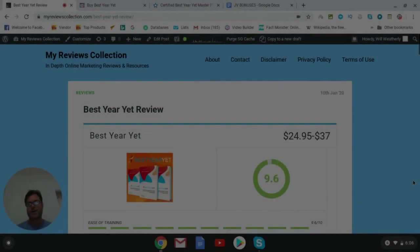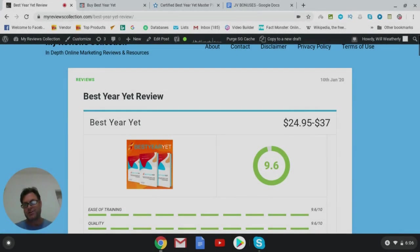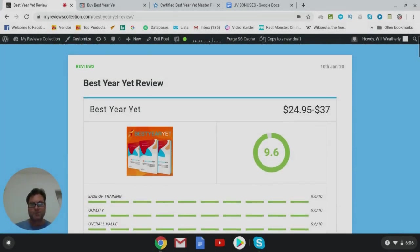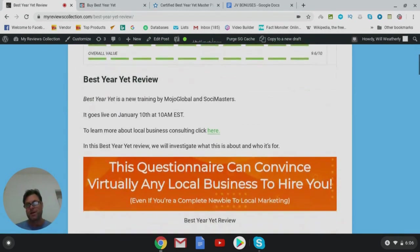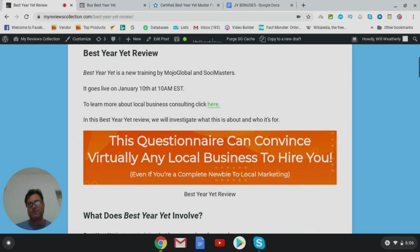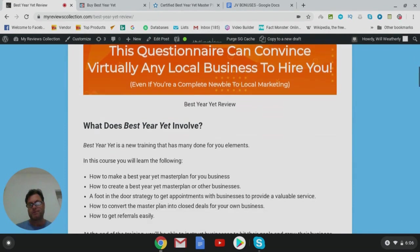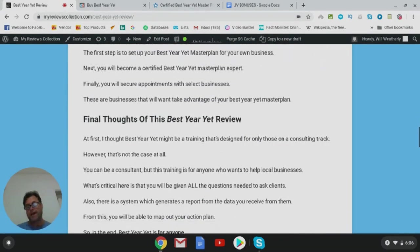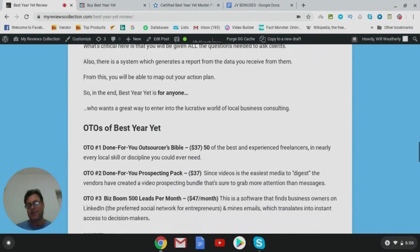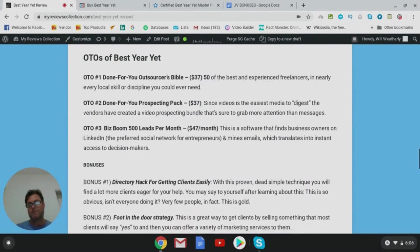Hey, it's Will Weatherly here and welcome to my Best Year Yet review. What I'd like to do in this review is have a quick look at my written review, head over to the sales page, into the members area, show you around there, and then return here to my blog and have a look at the OTOs — the one-time offers — as well as the bonuses I put together for those of you who pick up Best Year Yet through my link.